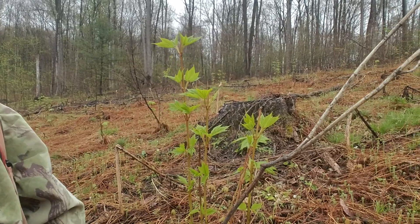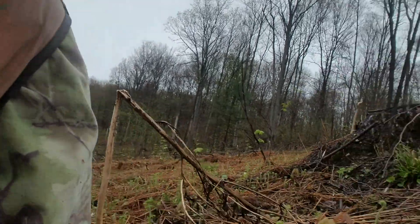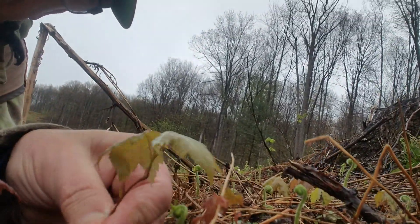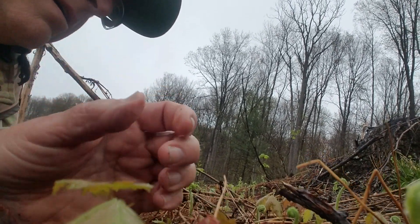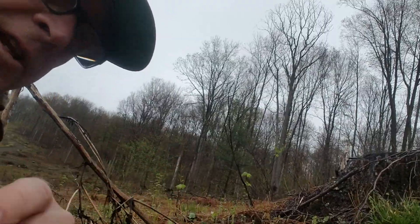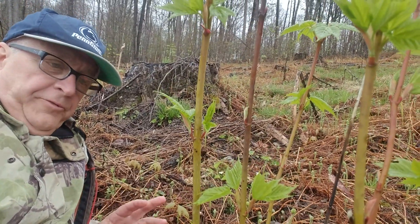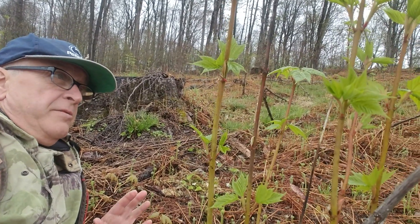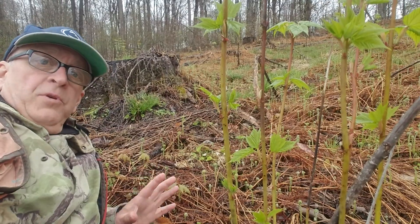No stump sprouts. You do have little maples on the ground here. I think this clear cut is two years old. There are a couple of wildflowers here, but what's going to happen is that it's just going to sit here full of ferns.